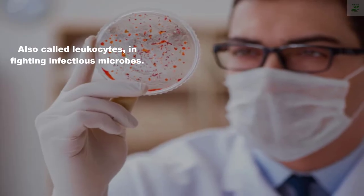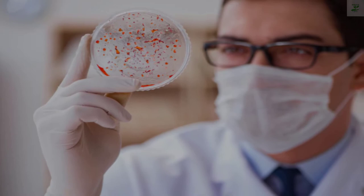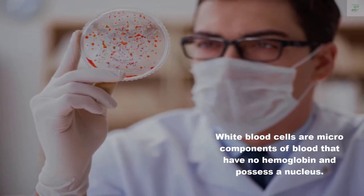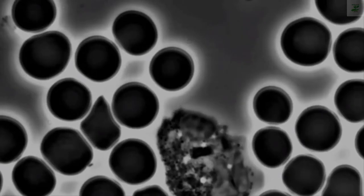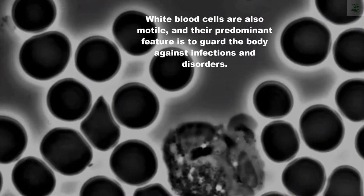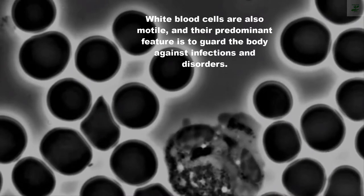White blood cells are microscopic components of blood that have no hemoglobin and possess a nucleus. White blood cells are also motile, and their predominant feature is to guard the body against infections and disorders.